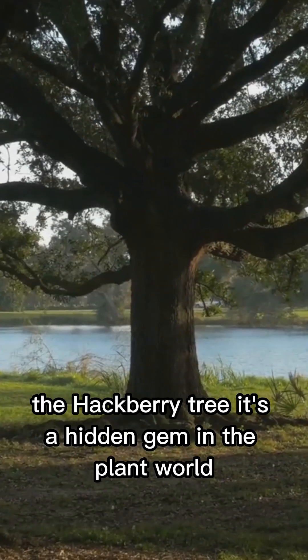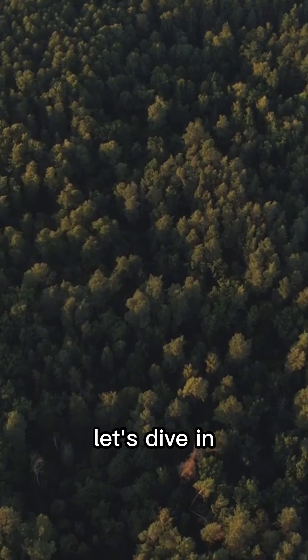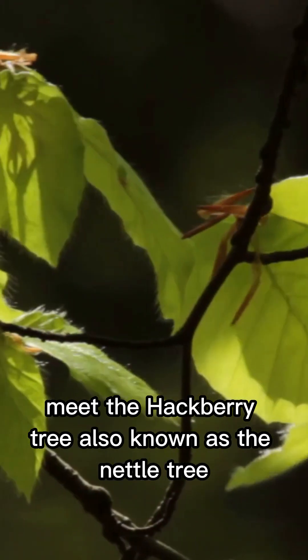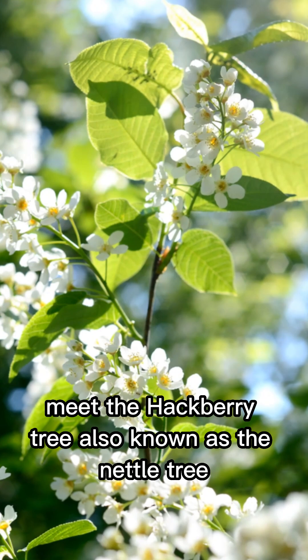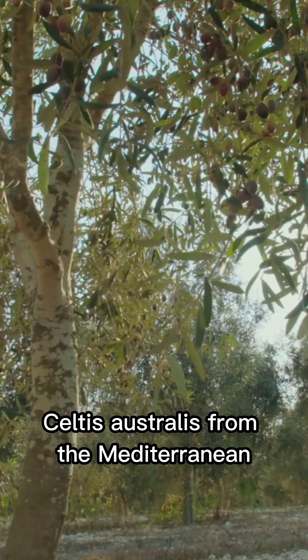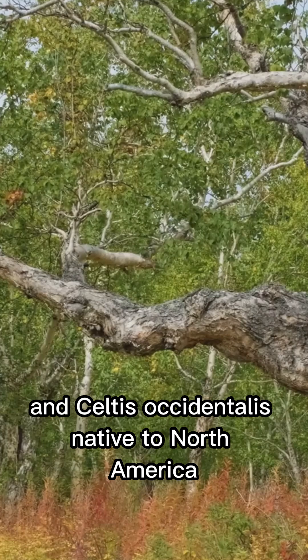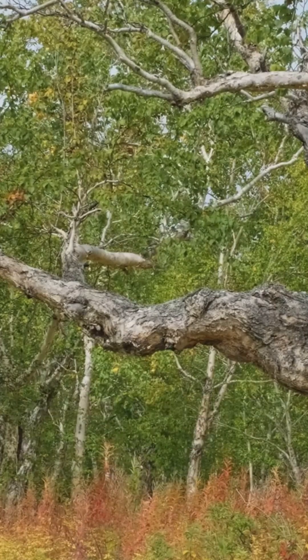What's something people don't know about the hackberry tree? It's a hidden gem in the plant world. Meet the hackberry tree, also known as the nettle tree, with the scientific name Celtus. There are two stars in this family: Celtus australis from the Mediterranean, and Celtus occidentalis, native to North America.